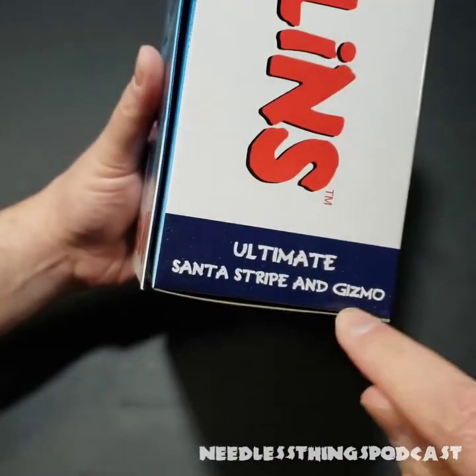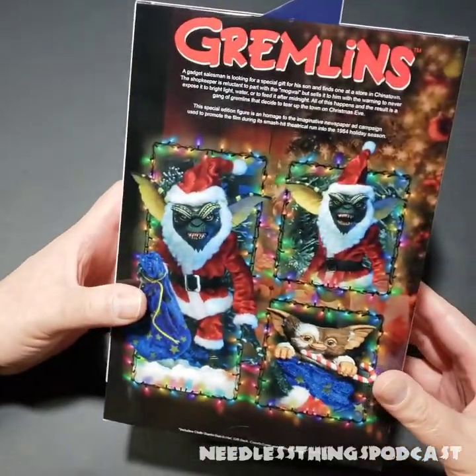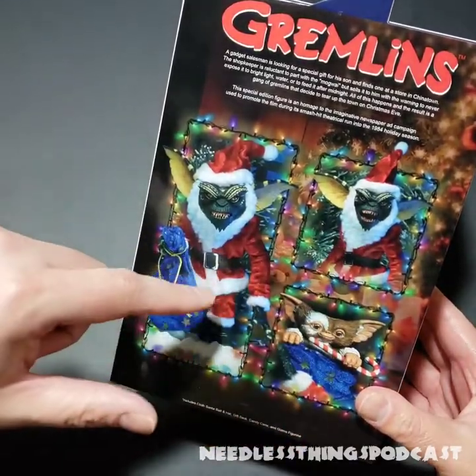Ultimate Santa Stripe and Gizmo — and I'll tell you right now, that Gizmo was one of my big selling points for this set. On the back of the box you can see some nice product shots and the soft goods Santa costume. I'm very excited about this whole set; this was a must-have for me.